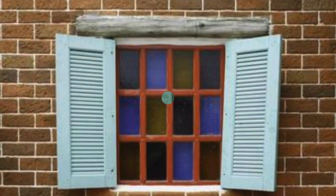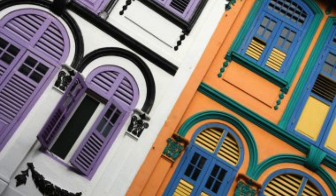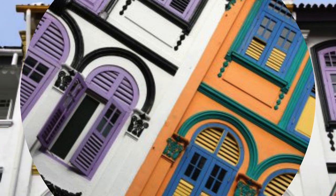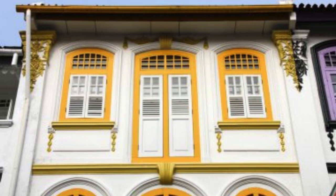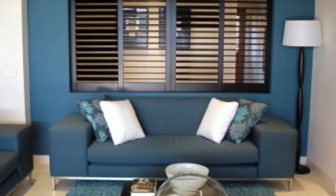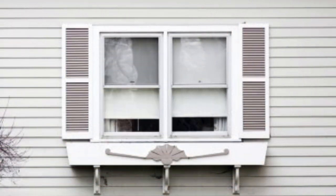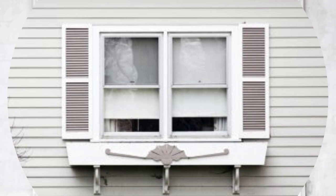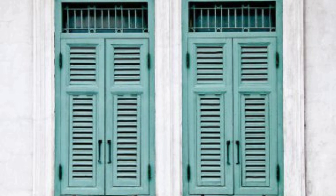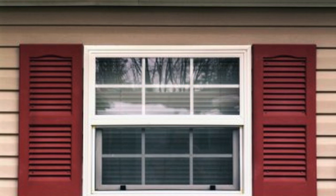The cultural and regional diversity of window shutters is another captivating aspect. Mediterranean-style homes often feature bold and colorful shutters that not only protect against the sun but also become vibrant focal points, adding a playful and lively atmosphere. In coastal regions, where the elements can be harsh, shutters crafted from durable materials become an essential part of the architectural language, providing both resilience and aesthetic appeal. Beyond residential applications, window shutters find their place in commercial spaces, contributing to the identity and branding of businesses — whether used to frame storefronts, create a welcoming ambience in cafes, or add a touch of sophistication to offices.